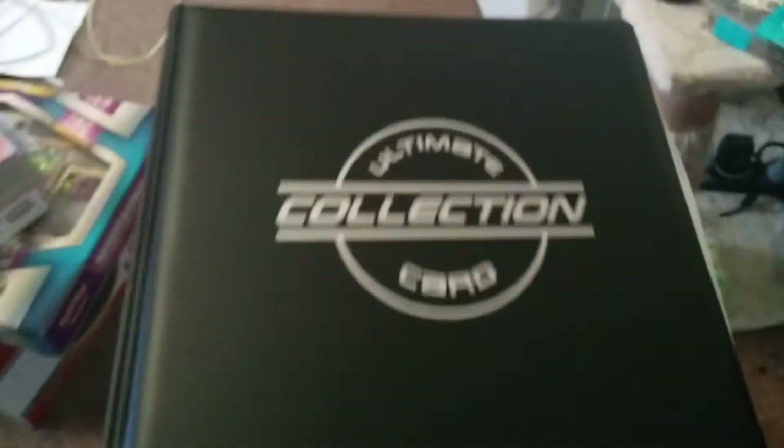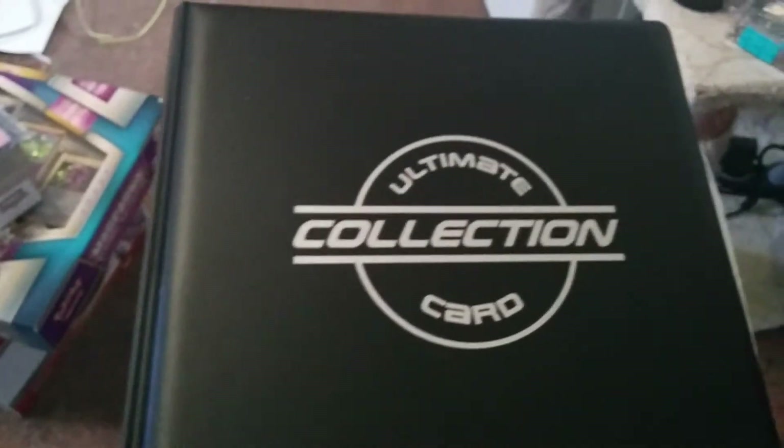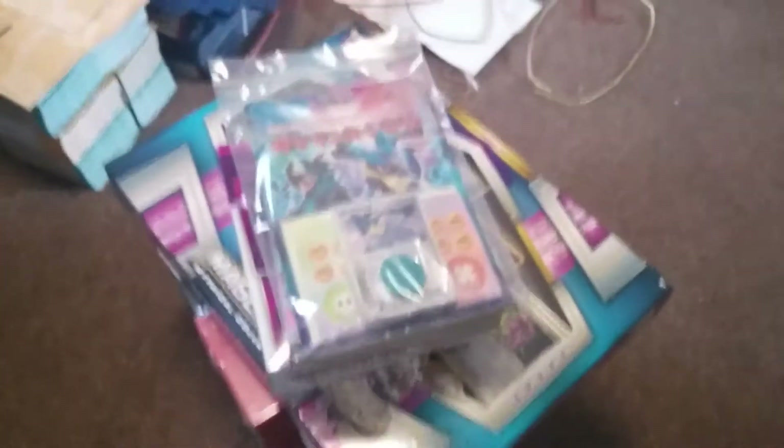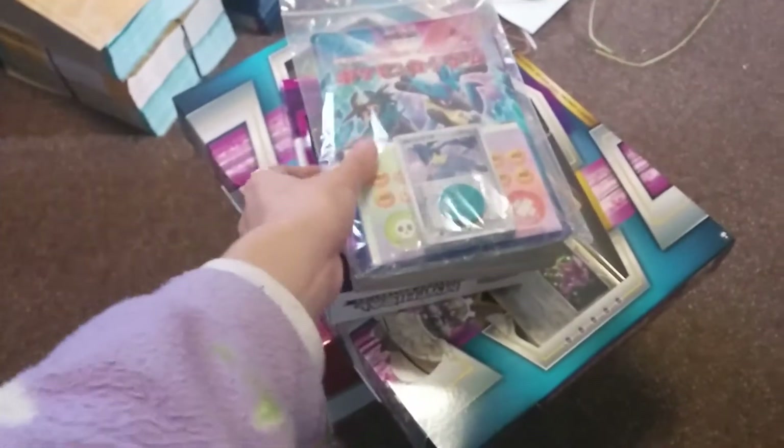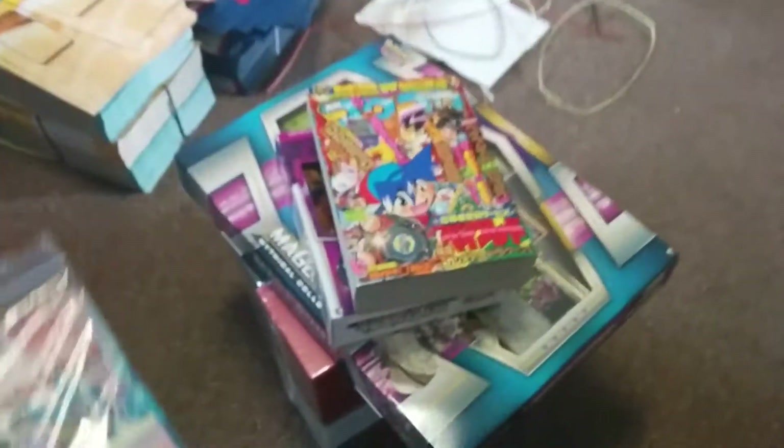Hello all, I'm bringing you guys another collection video for 2017. First of all, I want to introduce you to my sealed collection. I've been trying my best to get a few sealed items off my list, and so far I've collected a few of them. There's still many more to go.